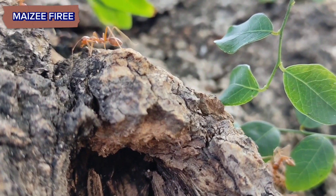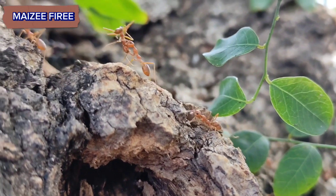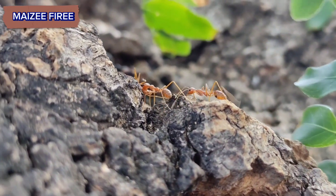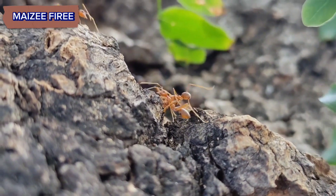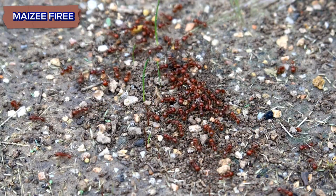Welcome to our channel. Today, we're diving into the fascinating world of Red Harvester Ants, the desert-dwelling marvels of the insect kingdom. In this video we will explain in detail Red Harvester Ants.